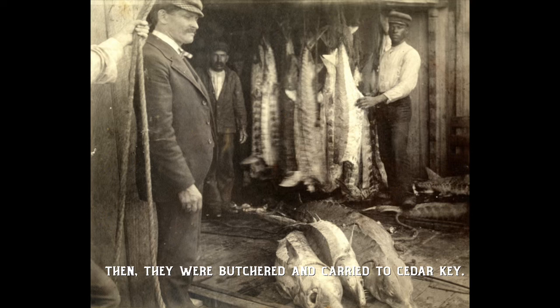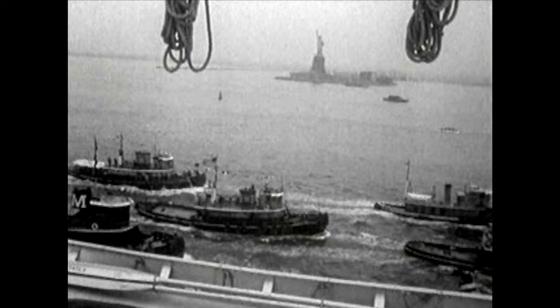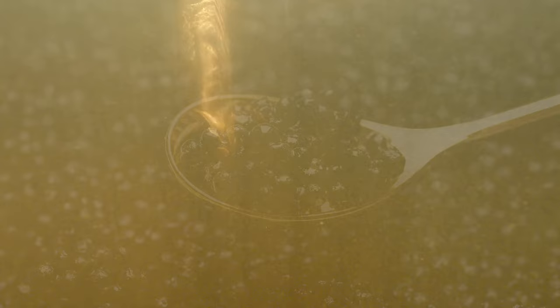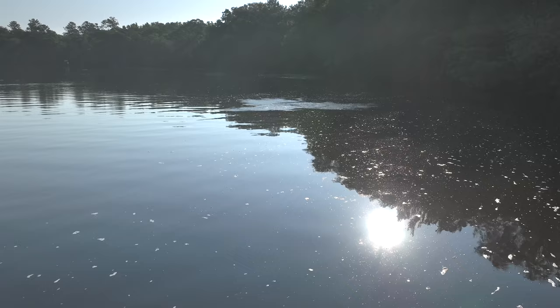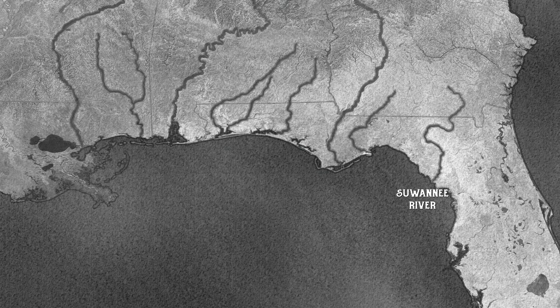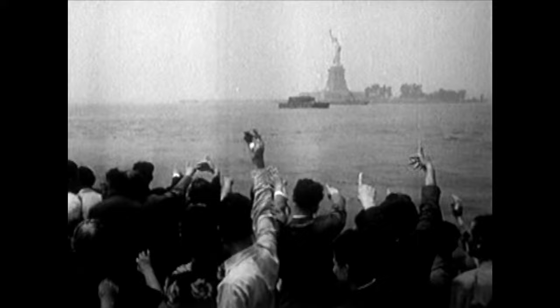A photo shows sturgeon hanging on a line. Then they were butchered and carried to Cedar Keys where they were iced and shipped to New York. In those sturgeon is what we call caviar. Commercial fishing for Gulf sturgeon began in the Suwannee River of Florida back in 1896. The fishery quickly spread throughout the sturgeon's range. European immigrants in the U.S. created a new market for sturgeon meat and their eggs, called caviar.